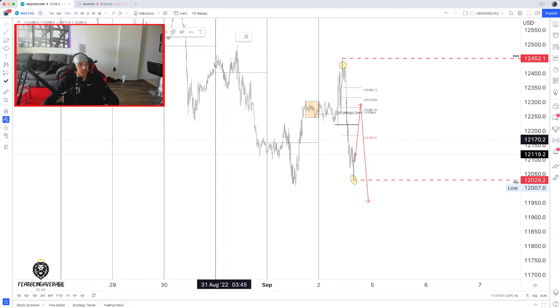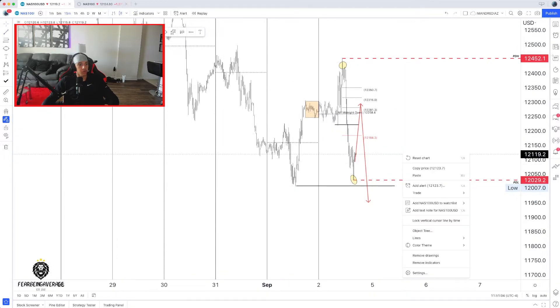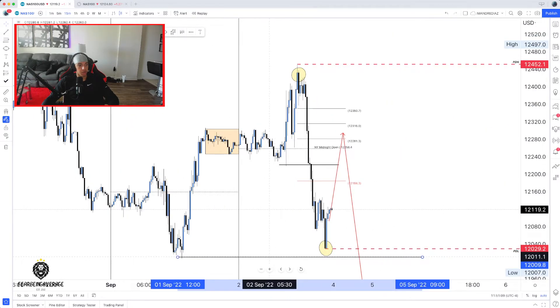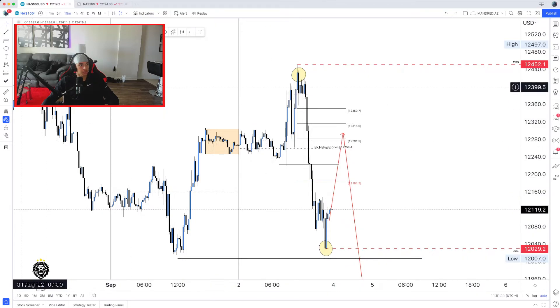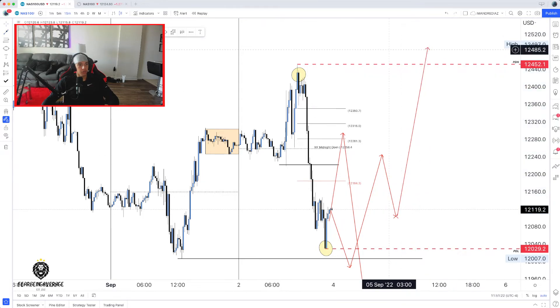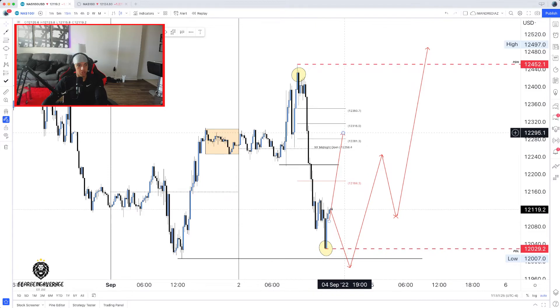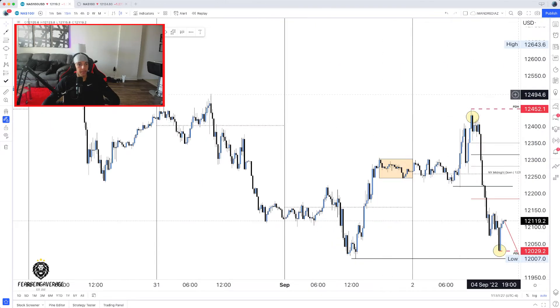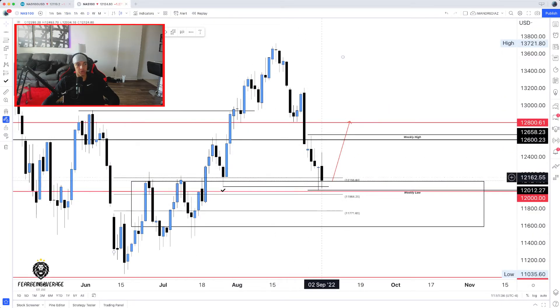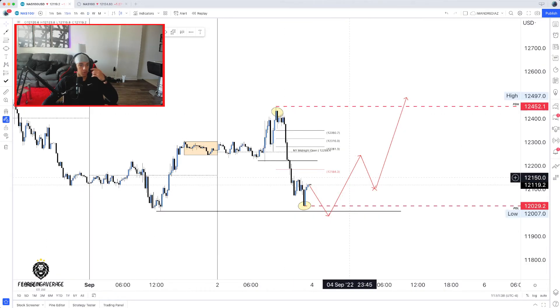As of right now, this low to the left never got ran through. Even though we really had a bearish day on Friday, we still never ran through this low. What I think could potentially happen is price could fall lower, clear this low, and then have a reversal to push price higher. Like I said, we are bullish on the higher time frame. Anything can happen intraday and we can consolidate, but based off the higher time frame I want to see price push higher within this week or the next few weeks.